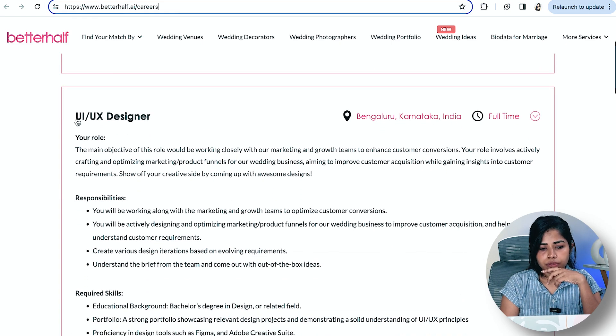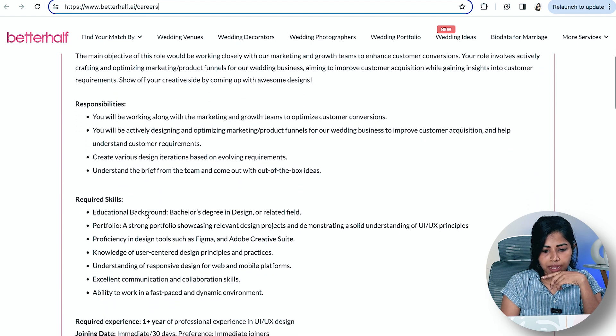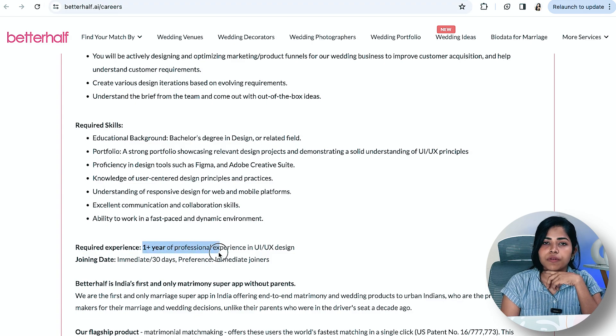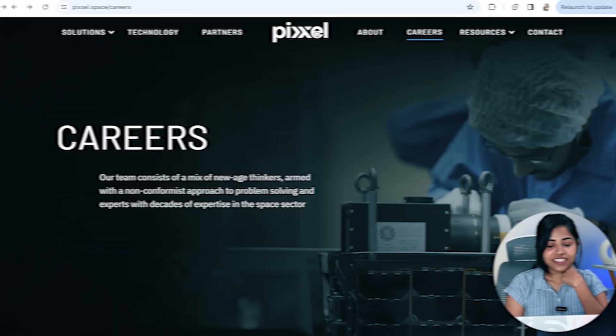Next is BetterHub.ai, which has openings for a Content Writer Intern and a UX Designer role. A bachelor's degree in design or a related field is fine. One-plus years of professional experience is enough. It's an immediate or 30-day joining preference, so if you're ready to join immediately, you can apply.